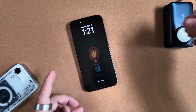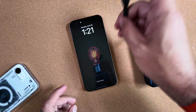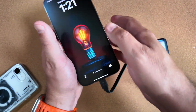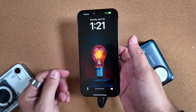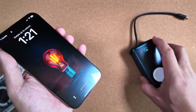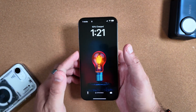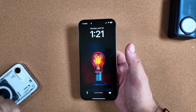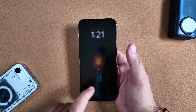One thing I'm sure is not here, but I want to check just to be certain, is battery intelligence. At this point I'm fully assuming we will get this with iOS 19. You can see nothing new — no battery intelligence here, unfortunately. Hopefully in iOS 19 that will be a thing, as it's something Android has had forever.